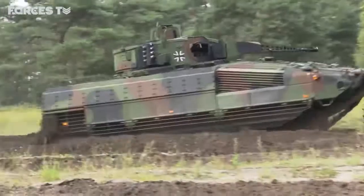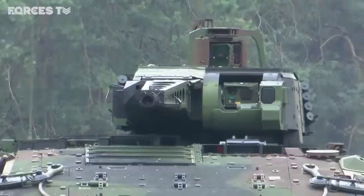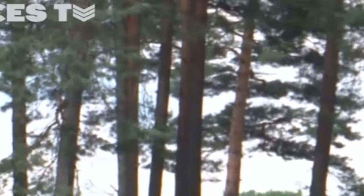The Puma is an advanced infantry fighting vehicle with an array of defences and armaments. Guided missiles are intended to destroy tanks up to four miles away. It's one of the best IFVs in the world, and that's probably why the Australian army and also the American army want the same system.